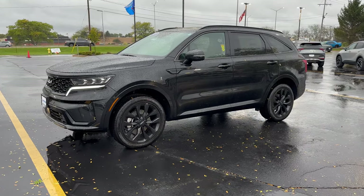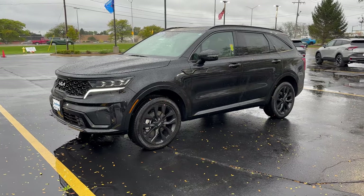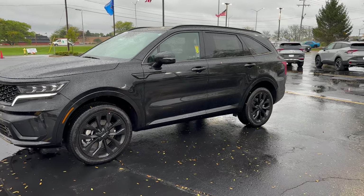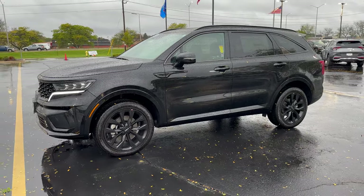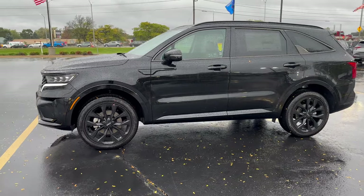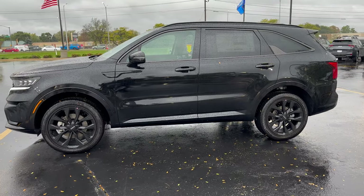Hey everybody, it's Charlie with Rust Air at Kia Waukesha here. Today I'm standing in front of our 2023 Kia Sorento SX trim level, black on black. This guy's got a 2.5 liter turbocharged four-cylinder engine, 281 horsepower, and 311 pound-feet of torque.